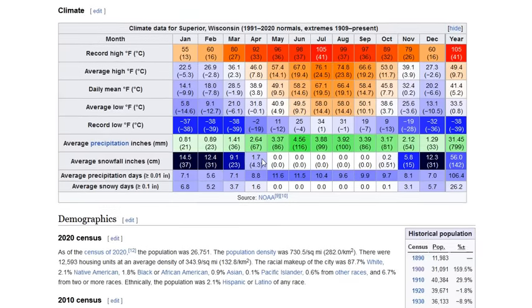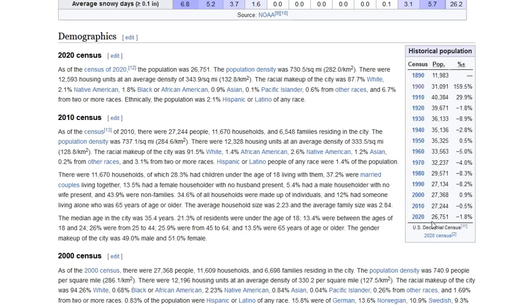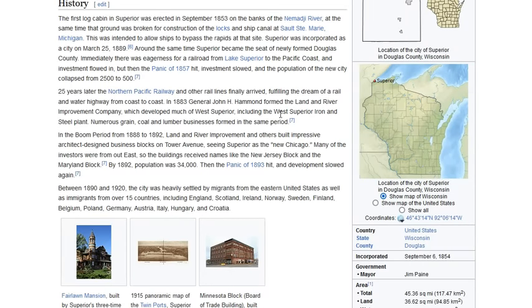Not a large city — small city, I guess you could call it. Modern day we actually have less people than there were in 1900. You can see here 31,000 down to 26,000 in the modern day. In that brief history blurb on Wikipedia, they talk about the railway coming in and it becoming a launch pad for much of what came through the ports: iron and steel, grain, coal, lumber. A boom period from 1888 to 1892 is cited for these architecturally designed business blocks in downtown Superior. Calling it the New Chicago is what they thought it would turn into, but apparently it never got there.